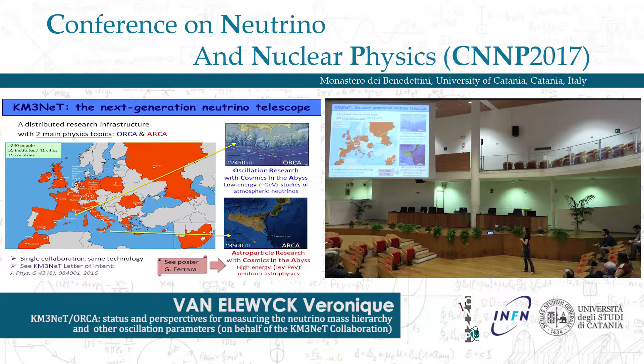The main physics goal of ORCA is to study atmospheric neutrinos at the GeV scale. The other detector, ARCA, is located off the shore of Capopassero, on the southernmost point of Sicily. The A stands for astroparticle, and the goal is to perform high energy neutrino astrophysics in the TeV to PeV range, with a cubic kilometer scale detector similar to IceCube at the South Pole. I won't cover ARCA aspects, but there is a poster by Giovanna Ferrara this afternoon.